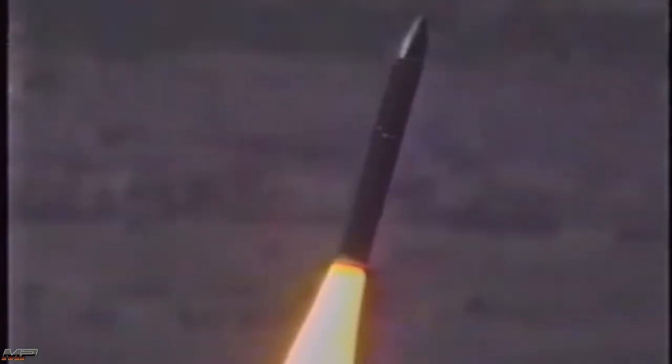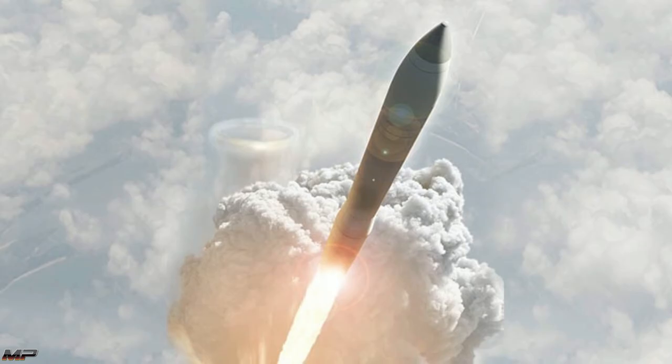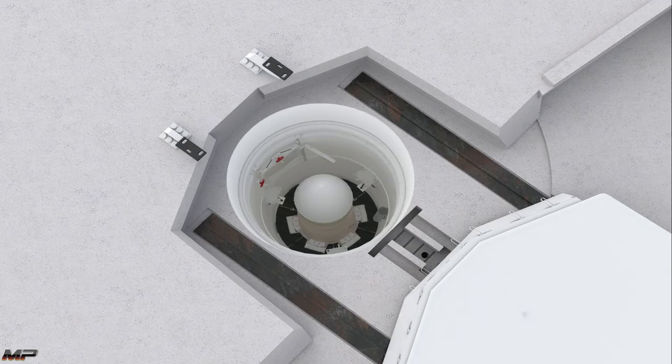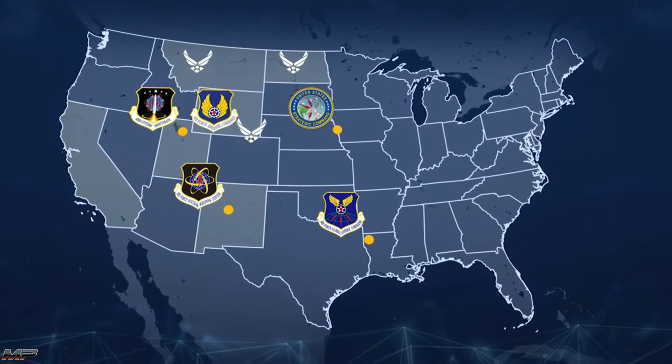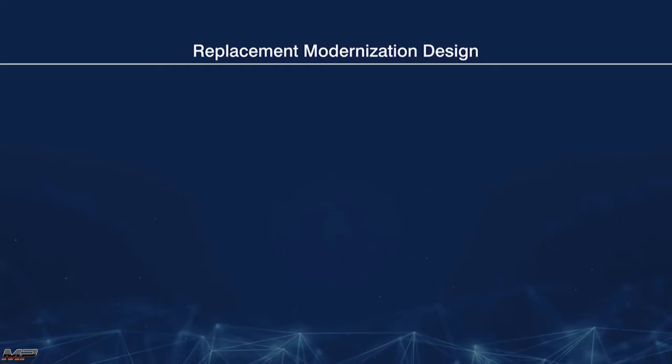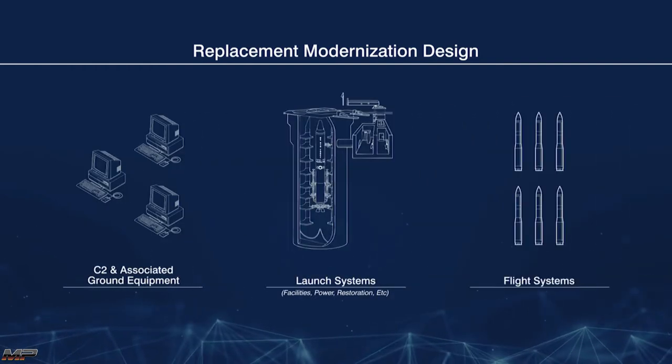With the Peacekeeper retired and a Minuteman III pushing more than 40 years of service, the United States is looking towards the future. The next-generation ICBM, the ground-based strategic deterrent, officially the LGM-35A Sentinel, is already in the early stages of development. Planned for deployment in 2028, the Sentinel will replace the aging LGM-30G Minuteman III and use the W-87 warhead initially designed for the Peacekeeper, until the W87 Mod 1 comes online in 2030.